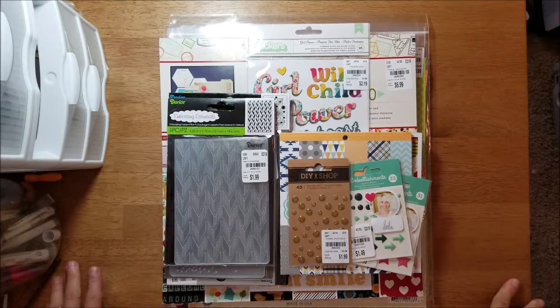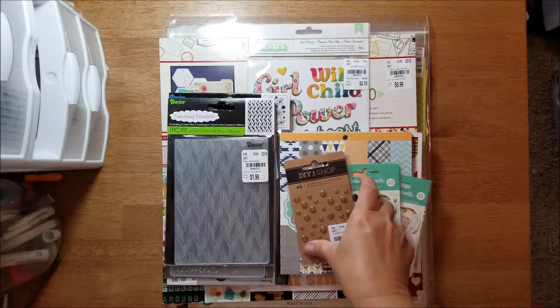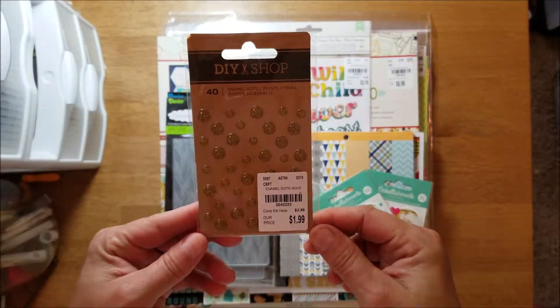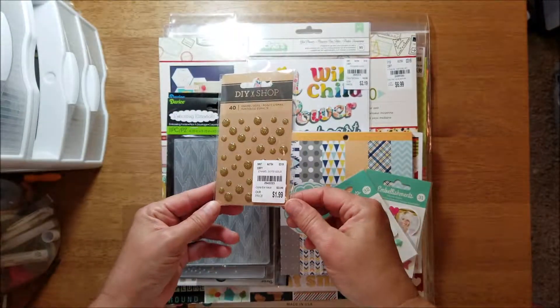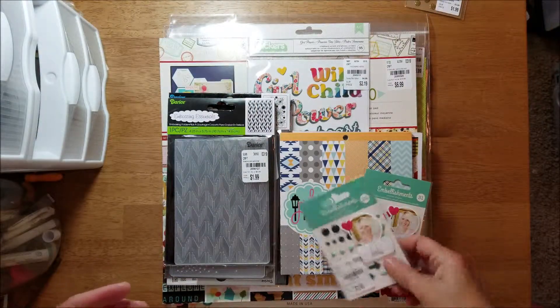Hey y'all, I'm going to share my recent purchases for May at my local Tuesday Morning. I got some DIY Shop enamel dots — they're gold and glittery, hopefully you can see them — they were $1.99.